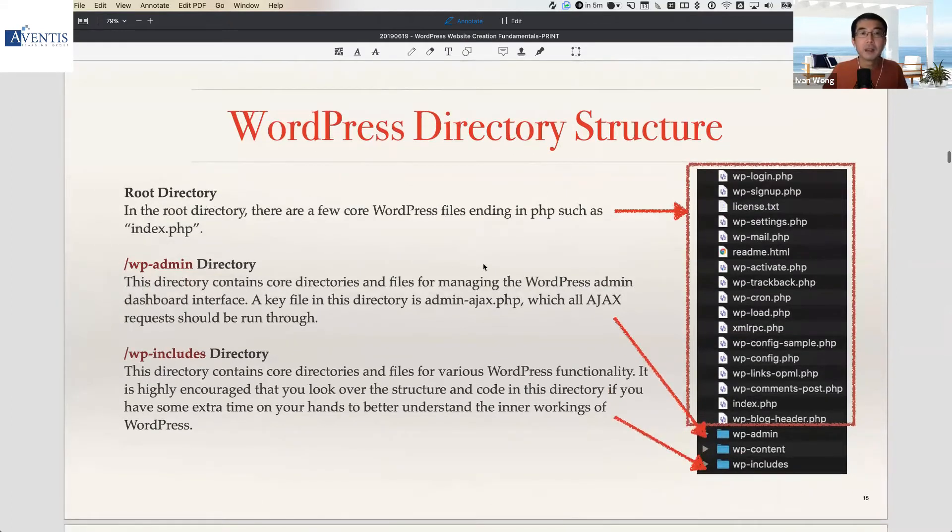When you use the self-hosted .org version of WordPress, you have to secure your own hosting and install WordPress first — this is probably the most technical part. The good news is you don't have to understand all the details. But if you're an agency developing on behalf of a client, or if you want to get your hands dirty and configure or upgrade WordPress yourself, it's useful to understand how WordPress is set up.